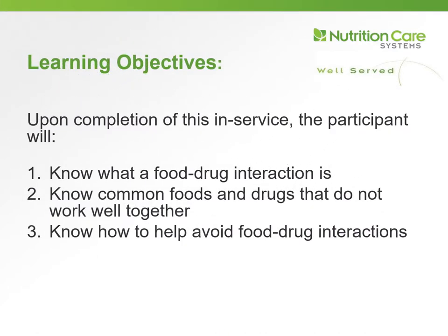Upon completing this in-service, you will: number one, know what a food-drug interaction is; number two, know common foods and drugs that do not work well together; and number three, know how to help avoid food-drug interactions.